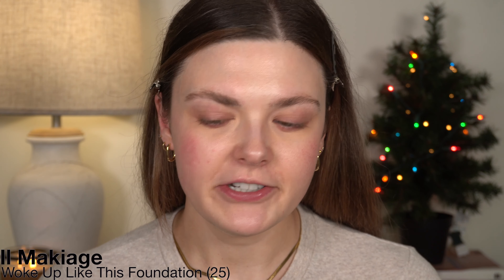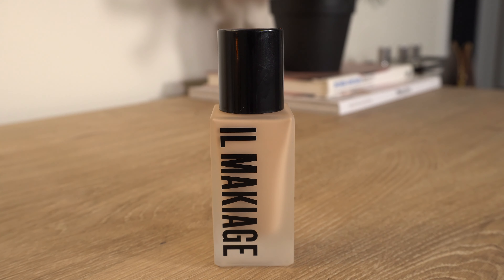Look what that little bit of product does — it's crazy. For foundation I'm going to use one you haven't seen me use yet: the Il Makiage I Woke Up Like This Flawless Foundation. I had not tried this until the last few weeks. I've been creating some content for Il Makiage and testing out this foundation for them. I'm going to use shade 25.